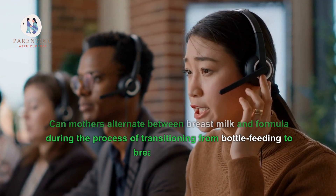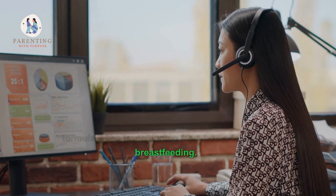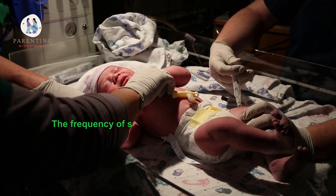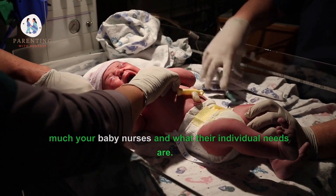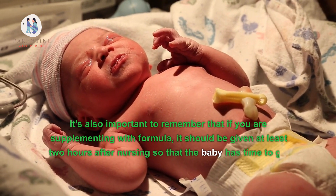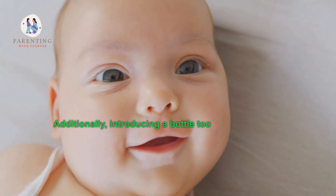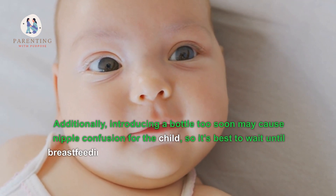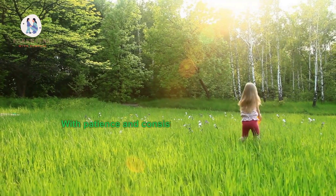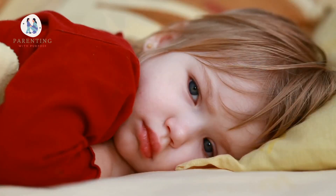Six: Can mothers alternate between breast milk and formula during the transition? Yes, mothers can alternate between breast milk and formula when transitioning. The important thing is to ensure the baby's needs are met and they are getting enough nutrients. The frequency of supplementation depends on how much your baby nurses. If supplementing with formula, it should be given at least two hours after nursing so the baby gets the full benefit of breast milk first. Introducing a bottle too soon may cause nipple confusion, so it's best to wait until breastfeeding is well established before introducing any bottles or pacifiers.